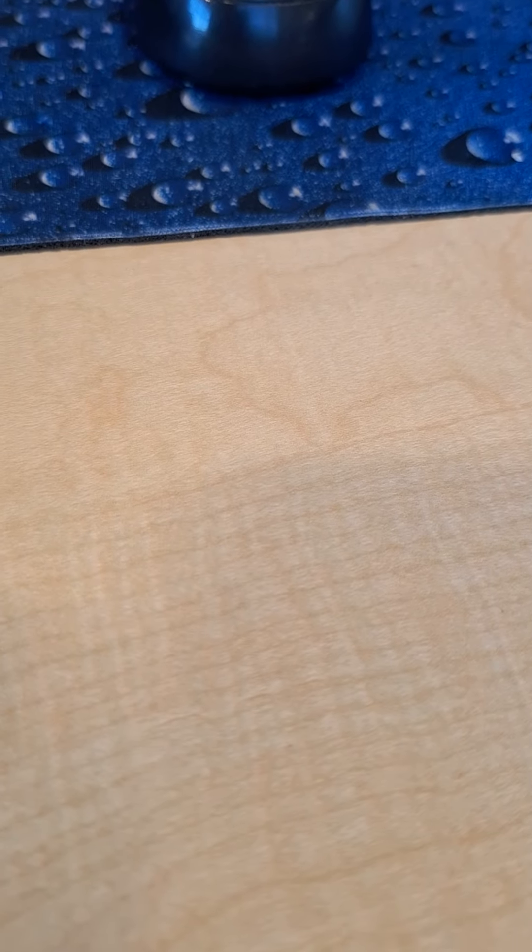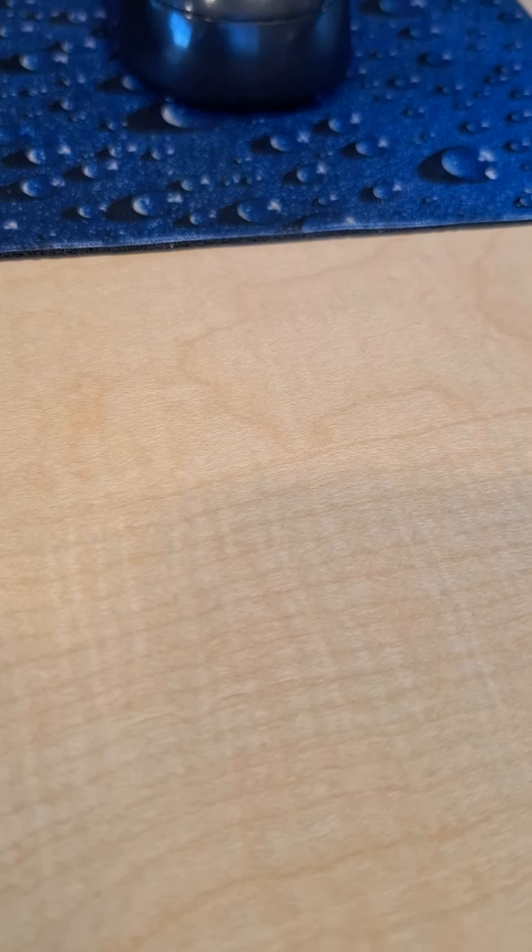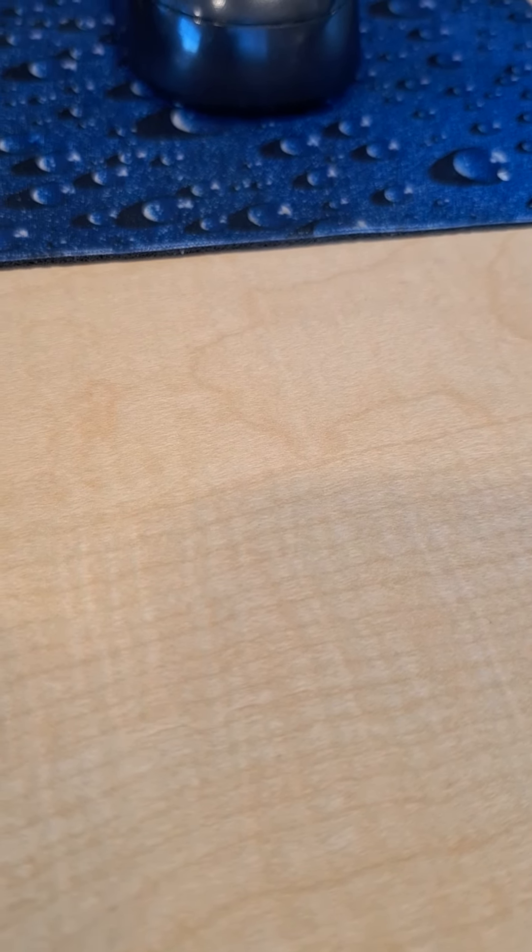We have a tournament this Sunday on Jordan Lake. It's supposed to be 10 to 20 mile per hour winds, and water temp should be low 70s. So this is what I picked out. Besides the Gator Baits tubes, which is a given — especially for skipping docks.